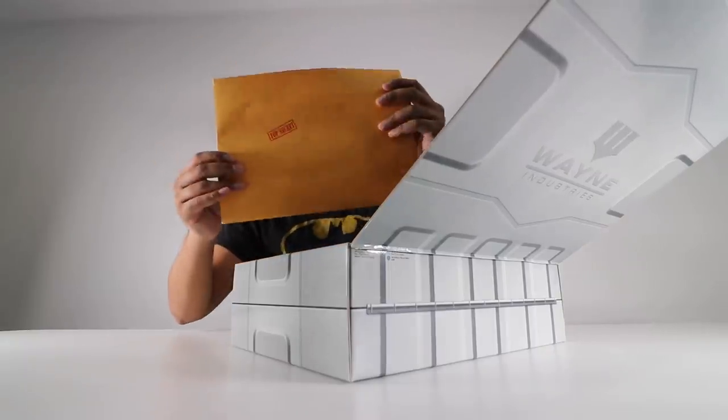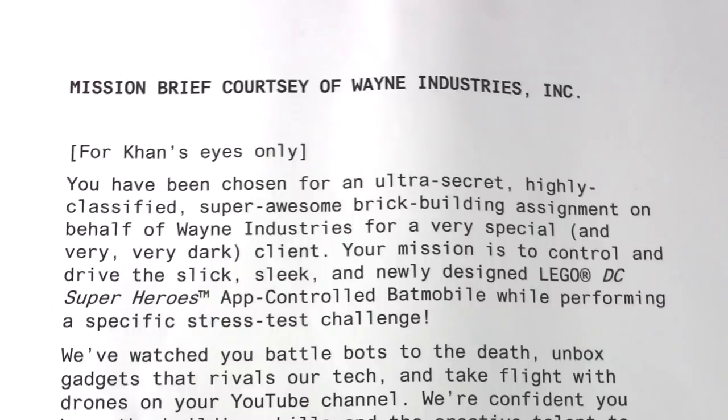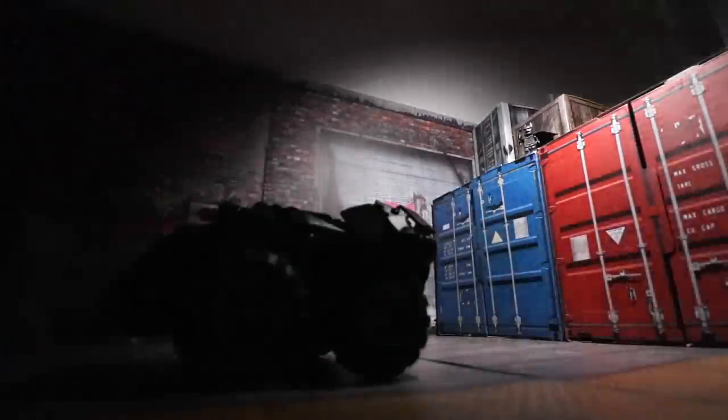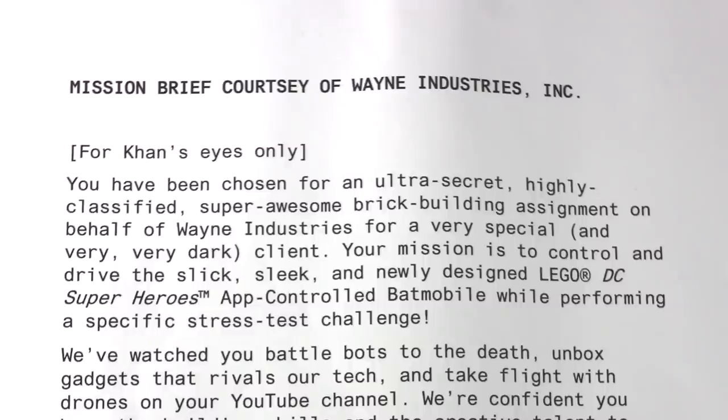Now on the top here we have a top-secret folder. It says here: 'Mission brief, courtesy of Wayne Industries, for your eyes only. You have been chosen for an ultra-secret, highly classified, super awesome brick-building assignment on behalf of Wayne Industries for a special and very dark client.'